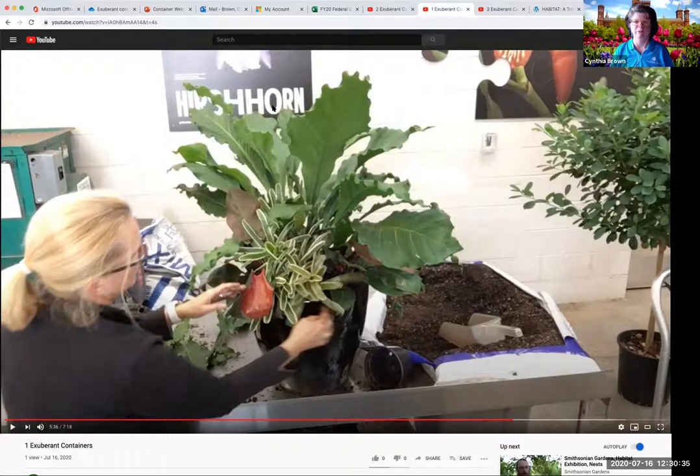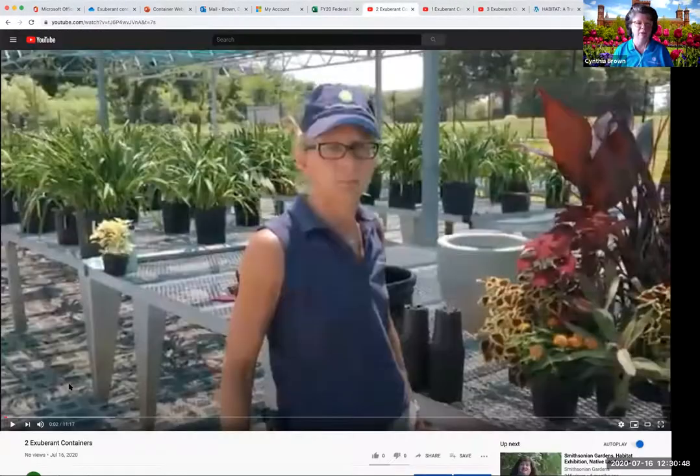We're going to go to video number two now. This video was taken outside, so it's a little shakier, but it still has great information. Here's Jill outside — I'm going to unplug my sound so you can hear it.